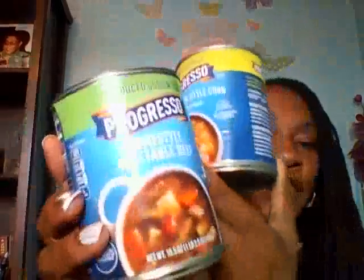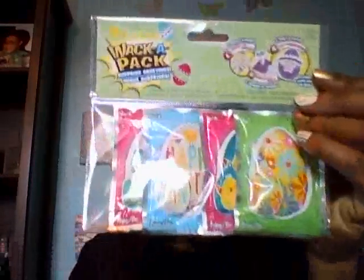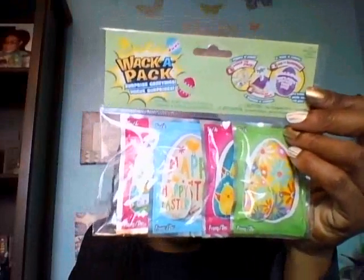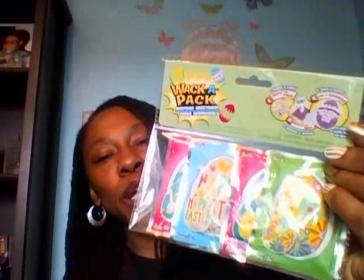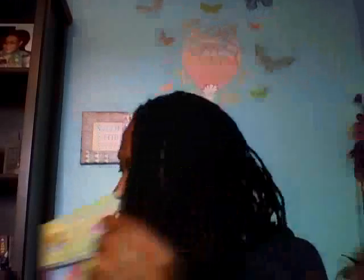Something else I used a coupon on — I did have more food. I was able to use that 50 cents off Progresso Soups coupon, and this is a repurchase. I just grabbed a homestyle vegetable beef and a southwestern style corn because I know the kids like those. I was so happy to find these Wack-A-Packs for Easter — I'm glad the kids will be able to get these for their Easter baskets. You literally smack them and they pop into different shapes, so this will be real fun for the boys this Easter.